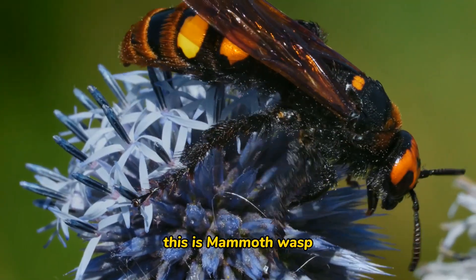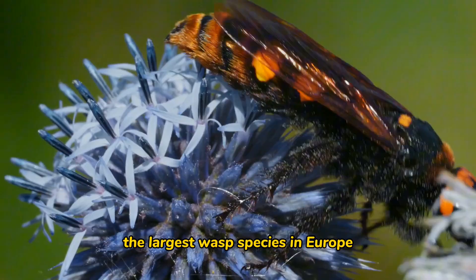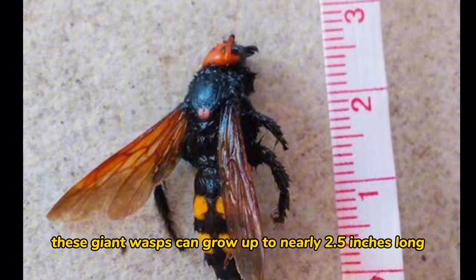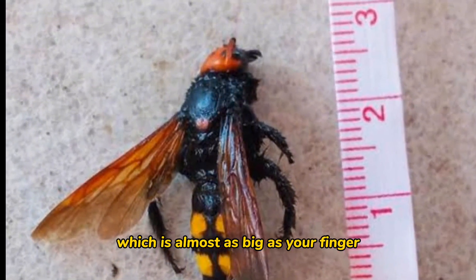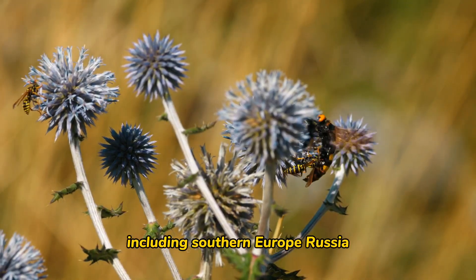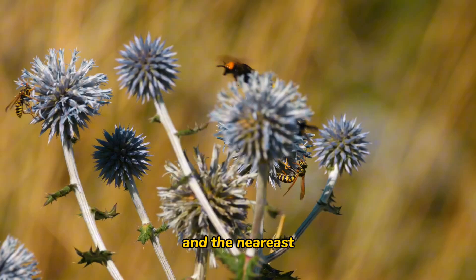This is the mammoth wasp, the largest wasp species in Europe. These giant wasps can grow up to nearly 2.5 inches long, which is almost as big as your finger. They are found in various parts of the world, including southern Europe, Russia, North Africa, and the Near East.